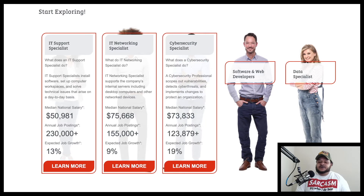You have cybersecurity specialists. What do they do? A cybersecurity professional scopes out vulnerabilities, detects cyber threats, and implements changes to protect an organization. The median salary is about $98,000, with 165,000 annual job postings and expected job growth of twenty-five percent.